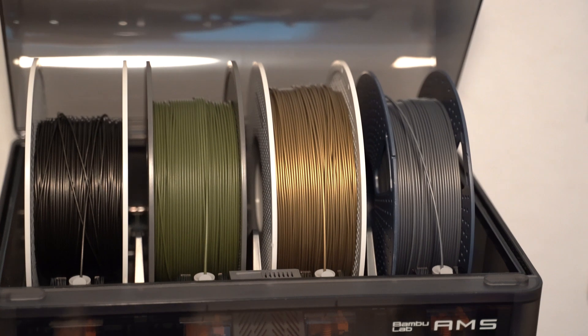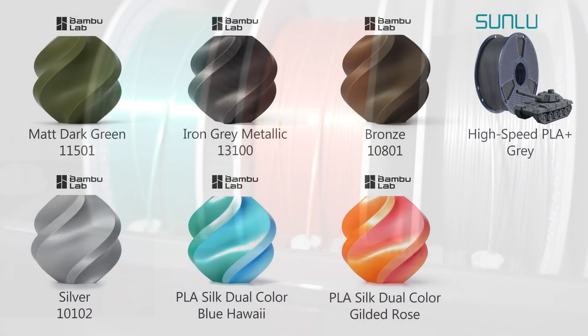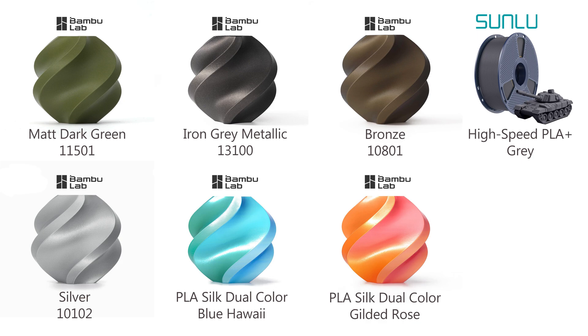I had most of the filament colors I needed for this project, and Sunlu was awesome enough to send me a few rolls to try out. Their gray filament ended up being perfect for this build.